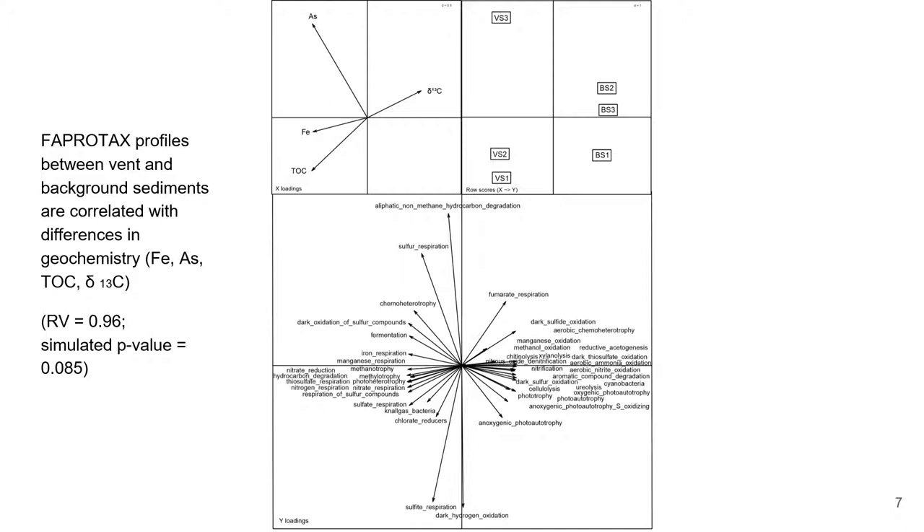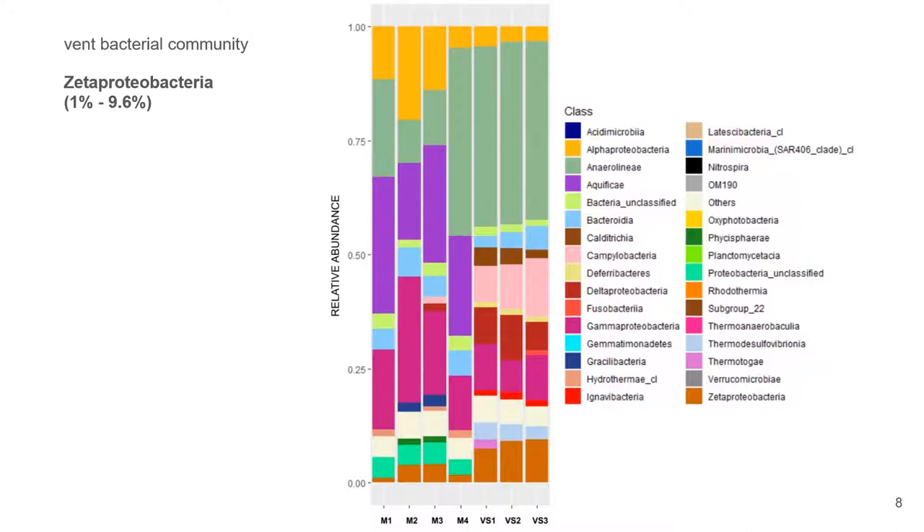Albeit it is only based on pure culture studies, with this limitation in mind, we show here that it can be used for data from shallow hydrothermal vents.